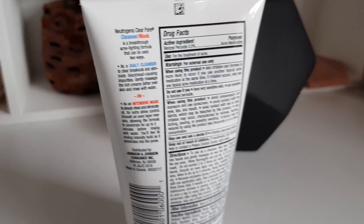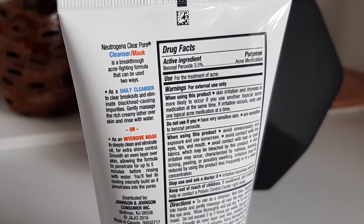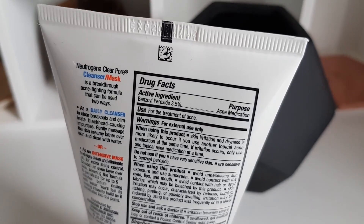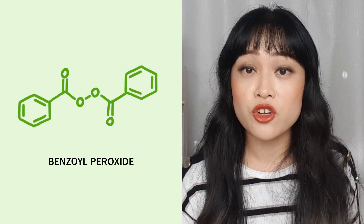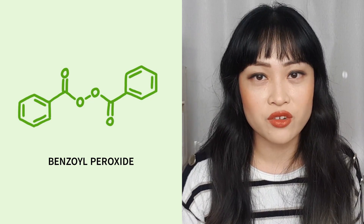The other product I'm talking about in this video is the Clear Pore Cleanser and Mask. This is a product designed to help with short contact therapy with benzoyl peroxide — it has 3.5% benzoyl peroxide. You can use this either as a regular cleanser or you can put it on as a mask that you wash off after about five minutes.